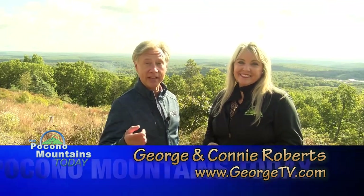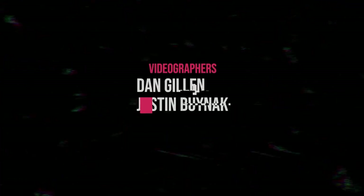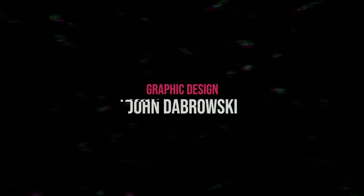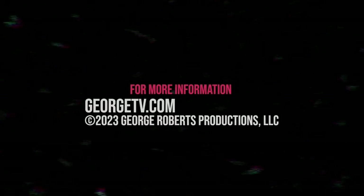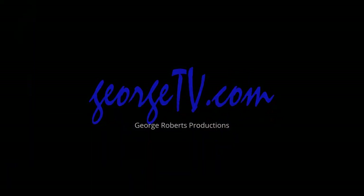George, that wraps up another great show. Sure does, Connie. Don't forget, if you want to see these videos again, just go to georgetv.com. Whatever you do, get out and enjoy the Pocono Mountains today. We'll see you next time.